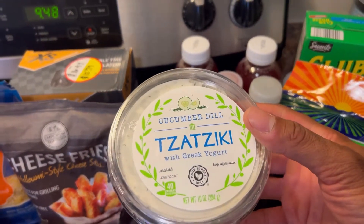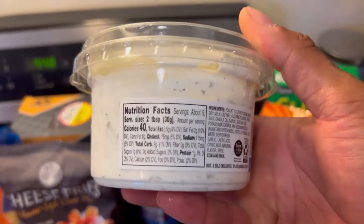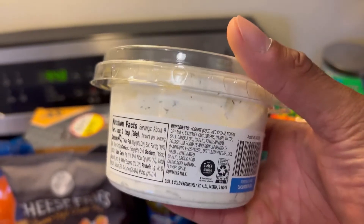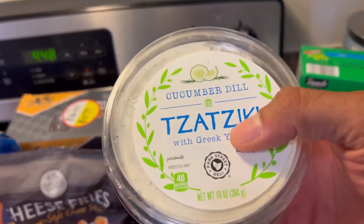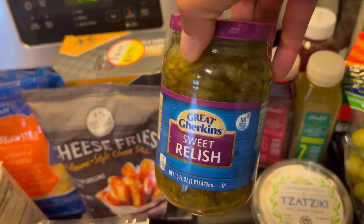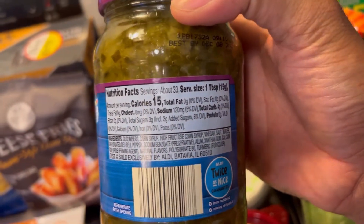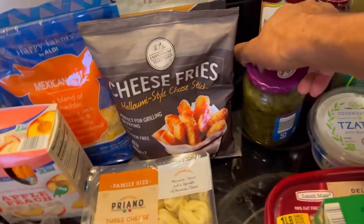Got some tzatziki sauce to have later with our pita bread — this is amazing tzatziki made with Greek yogurt. The serving size is two tablespoons: 40 calories, 3.5 grams of fat, 2 carbs, and 1 gram of protein. Really good as a dip for cucumbers, carrots, or even crackers. Also got some sweet relish that we're going to use for egg salad this week — no fat, only 3 grams of added sugar, but it's sweet relish so that's expected.